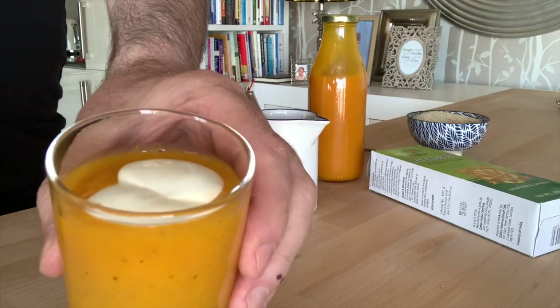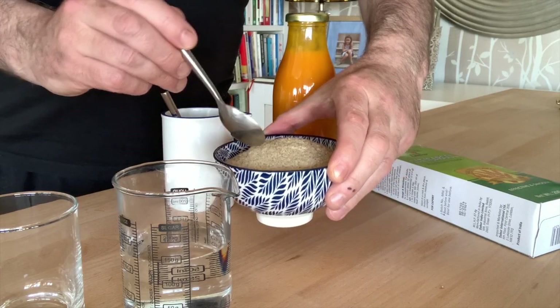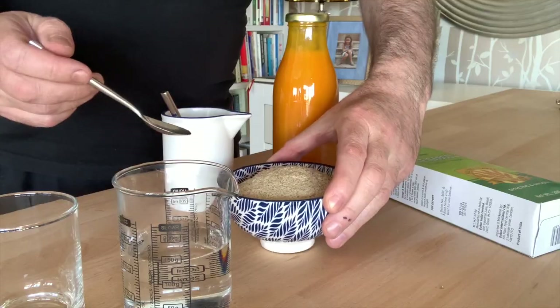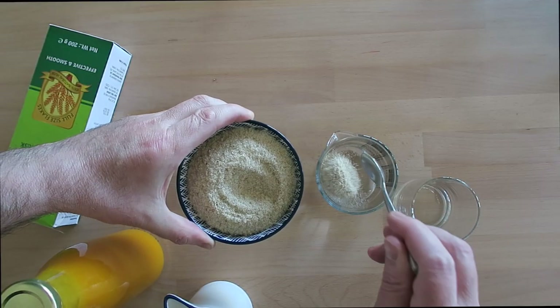If you suffer from digestive issues, here is a quick way to fix some of those: a nice mango yogurt psyllium husk smoothie. Easy to make, and I'm going to show you how. Take three teaspoons of psyllium husk and...